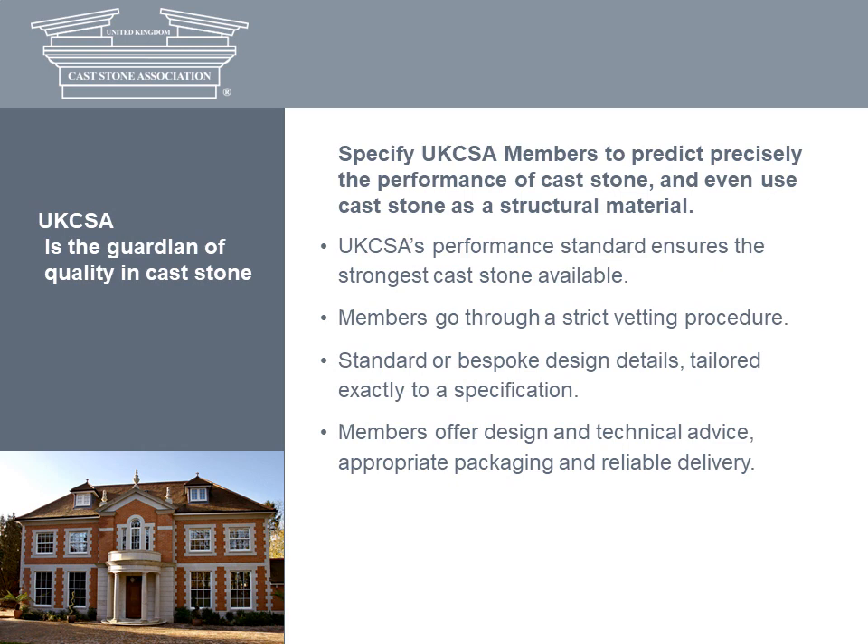The association sets high performance standards and members must go through a strict vetting procedure. When you specify cast stone from an AXA member, you can predict precisely its performance as a structural material. Whether design materials are standard or bespoke, they'll be tailored to an exact specification. What's more, AXA members offer the full range of design, technical and sales support services.